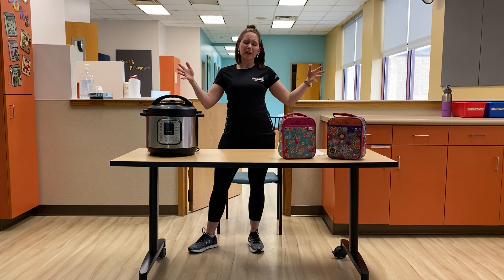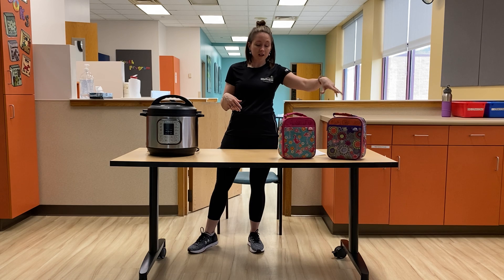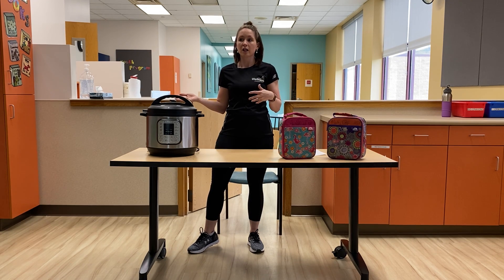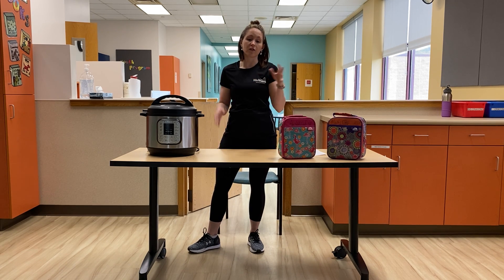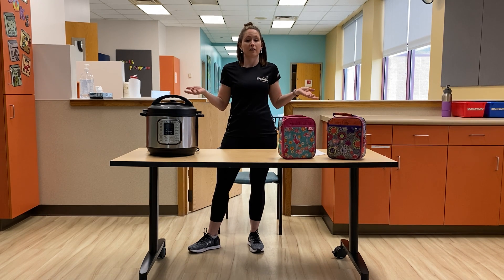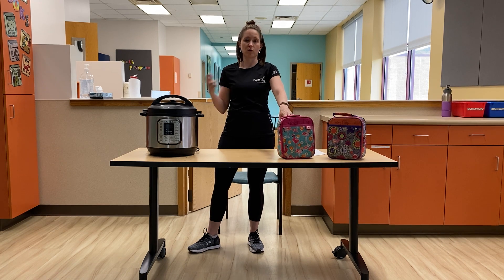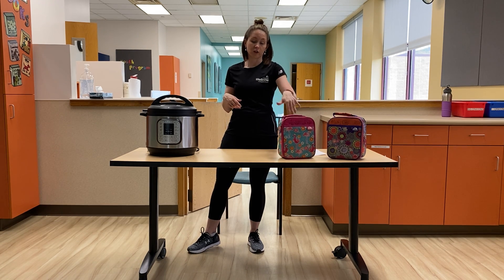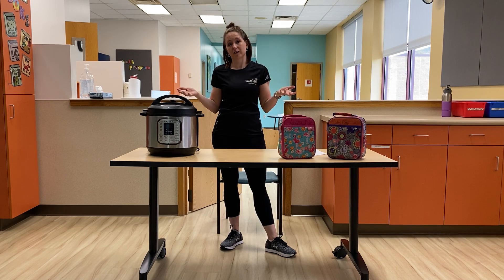Food tip number two: we have our whole pantry and fridge available to us all day. Use your handy lunchboxes — for your kids or for yourself. In the morning, put your daily snacks in that container or lunchbox. When the lunchbox is empty, we're done with snacks for the day. That's a really good visual if you have small kids — they can look at their container and when it's gone, it's gone. And that's even good for us as adults. We can put our allotted food in a bag and know that's what we have to eat for the day.